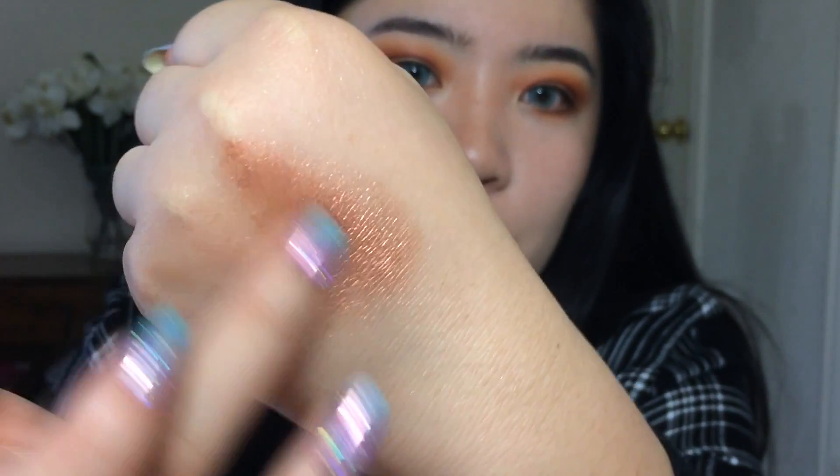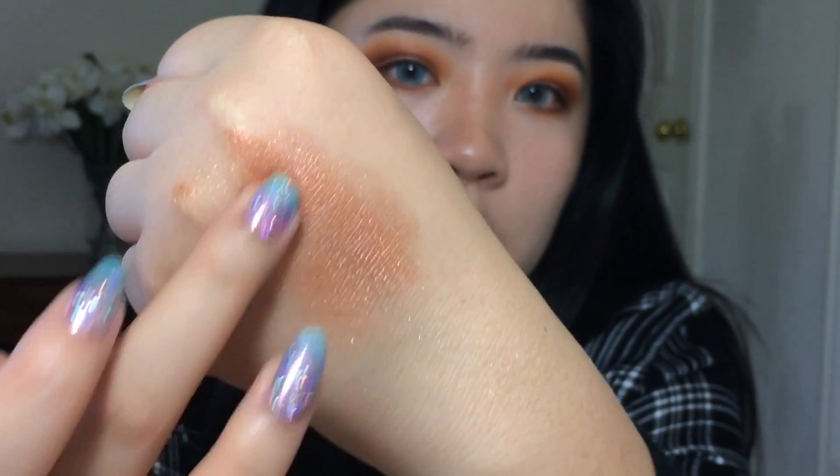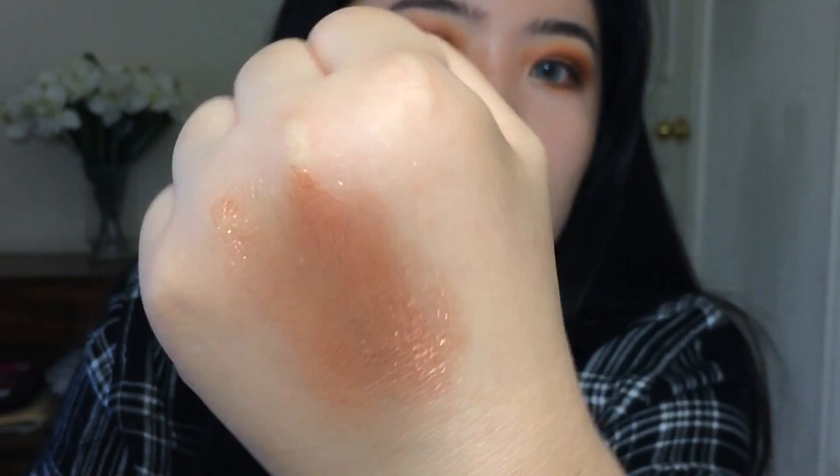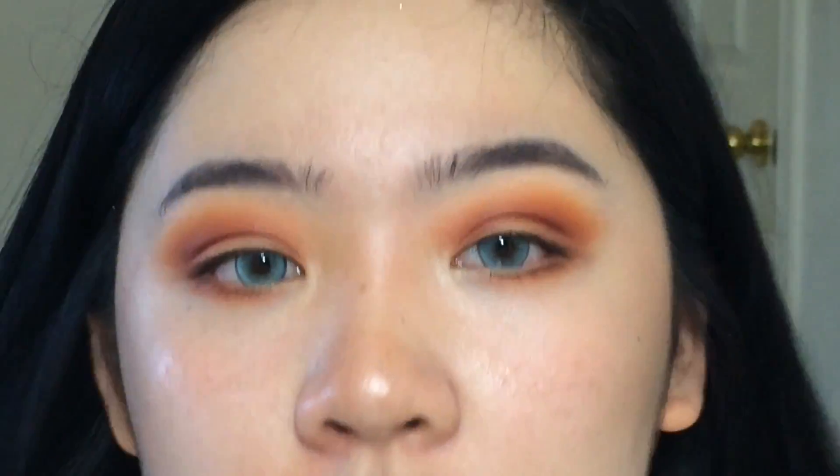Let's just swatch it first. Oh, that is beautiful, oh my god! So it's pretty metallic and this is a rose gold color.